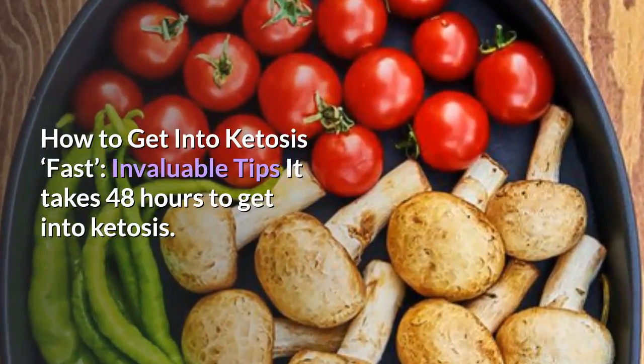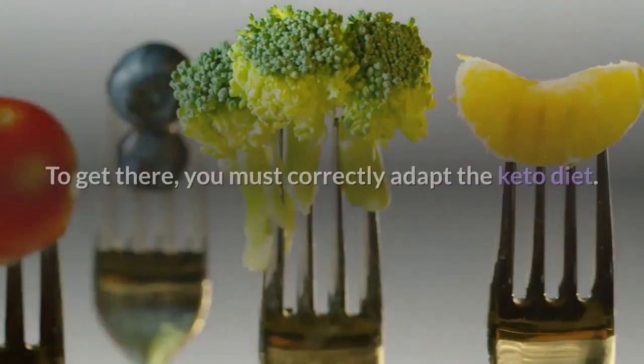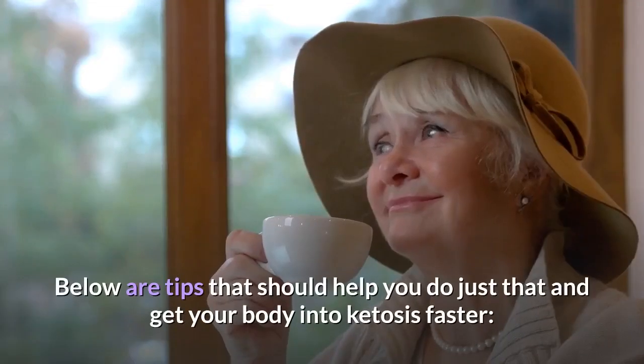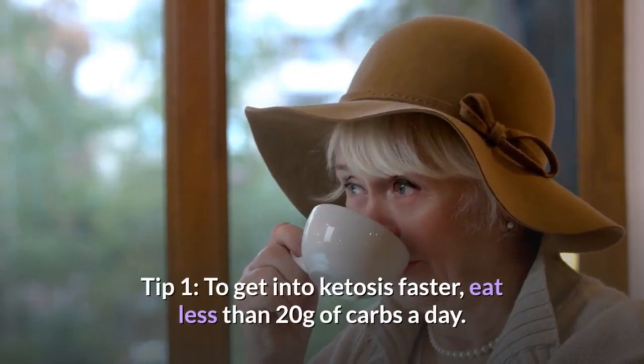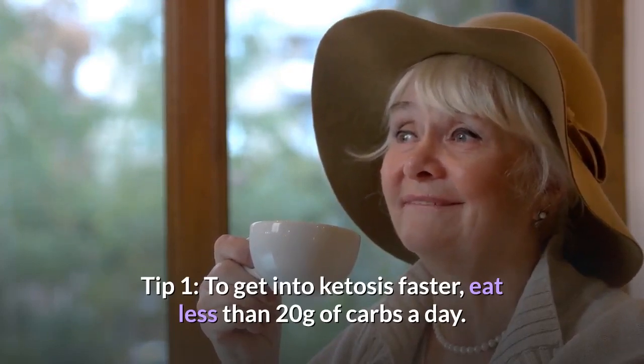How to get into ketosis fast — invaluable tips. It takes 48 hours to get into ketosis. To get there, you must correctly adapt the keto diet. Below are tips that should help you do just that and get your body into ketosis faster. Tip 1: To get into ketosis faster, eat less than 20 grams of carbs a day.